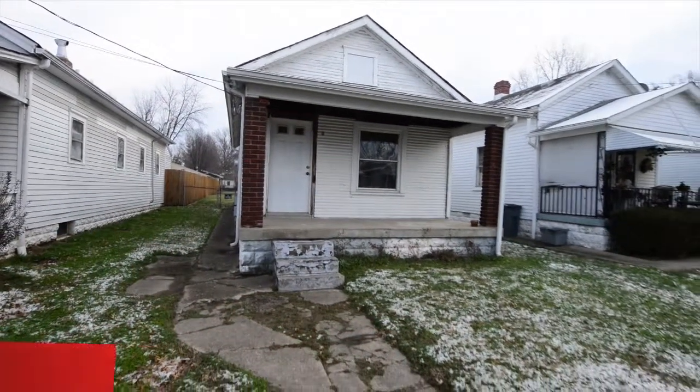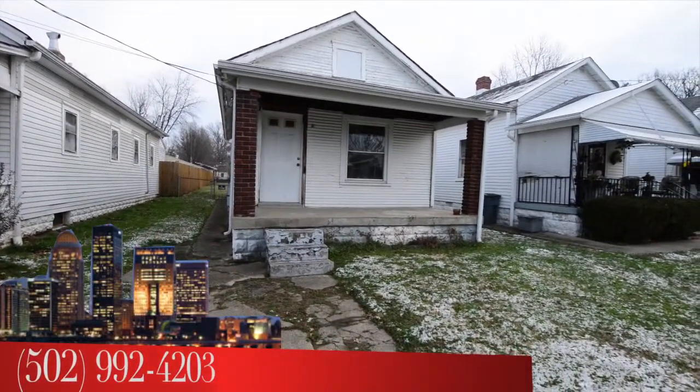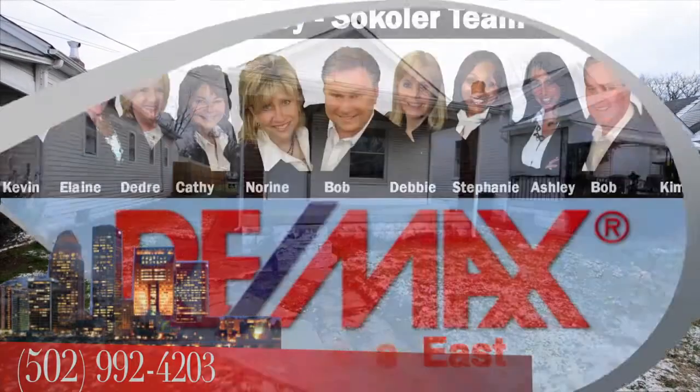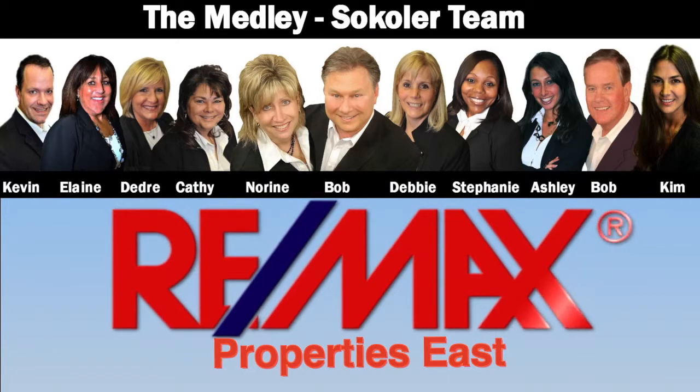call the Medley-Sikoler team at area code 502-992-4203. I'm Bob Sekoler of the Medley-Sikoler team, REMAX Properties East.